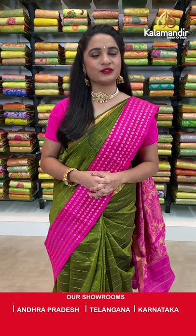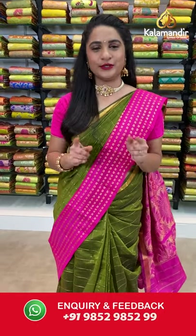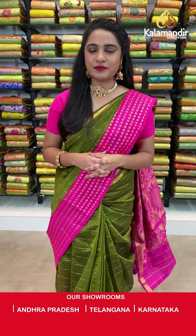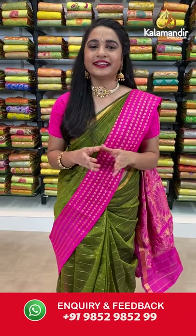Namaste and welcome to Kalamandi live show! Our sarees are very genuine and we never compromise on quality. Today's collection is the traditional Kuppadam Siko sarees with flat 30% discount. To buy: click the saree code links in the description, or take a screenshot with the code and send it to our WhatsApp number 9852985299. We also have an exciting Dasara Navaratri discount sale — visit www.kalamandi.com for more offers.